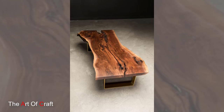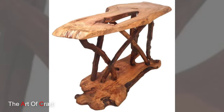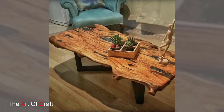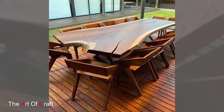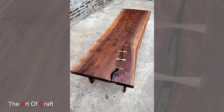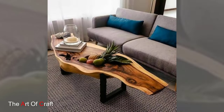Hello friends, welcome back to our channel. Today we are going to present some ideas on wooden live edge tables. A wooden live edge table embodies the timeless beauty of nature's raw elegance, while seamlessly merging with modern interior design trends. This distinctive piece of furniture is a captivating blend of organic allure and contemporary aesthetics, making it a coveted addition to any living space.